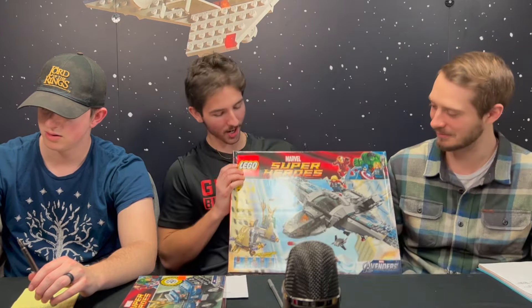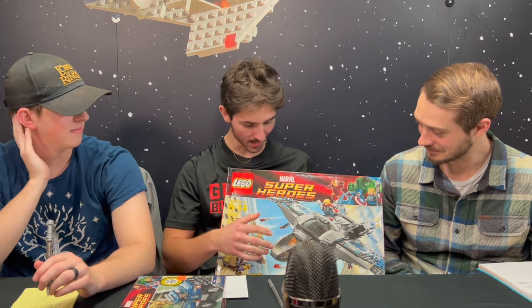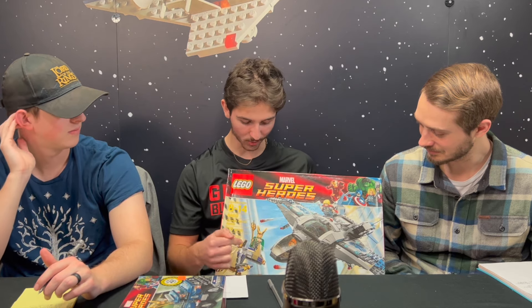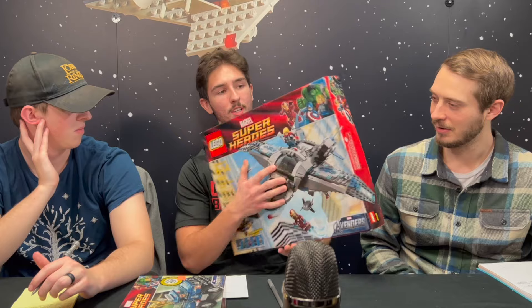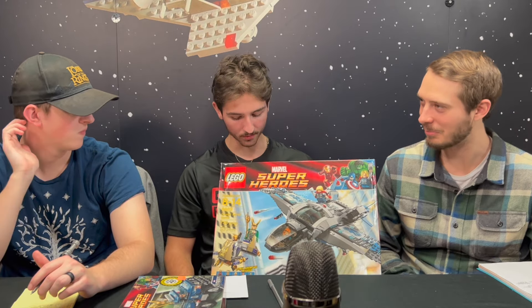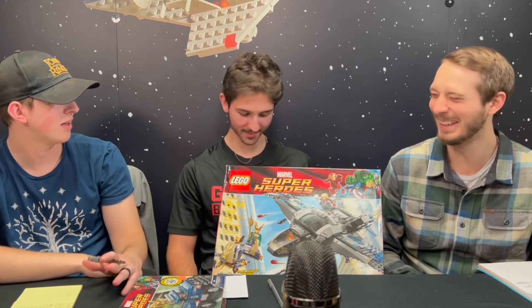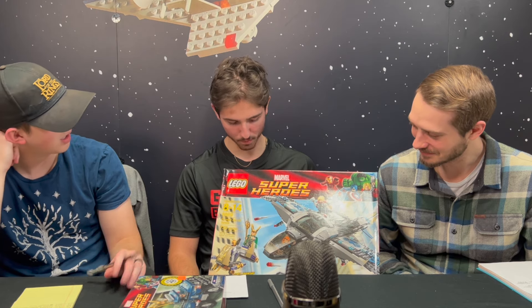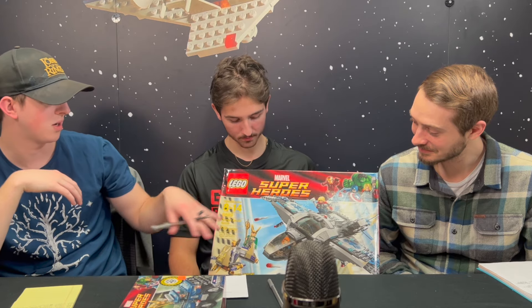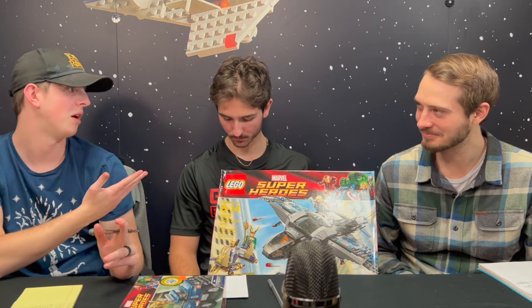The next set on Landon's list is the Quinjet from the first Avengers. They recently made a new Quinjet, and in Landon's opinion the build on the new one is a little bit better, but he rates the original higher just because of the figures: Iron Man, Loki, Thor, Black Widow, and one of the Chitauri. It also came with Loki's chariot. He thinks it retailed for around $79 or $80. This set is so good they had to do a remake — it's almost exactly the same figures too.